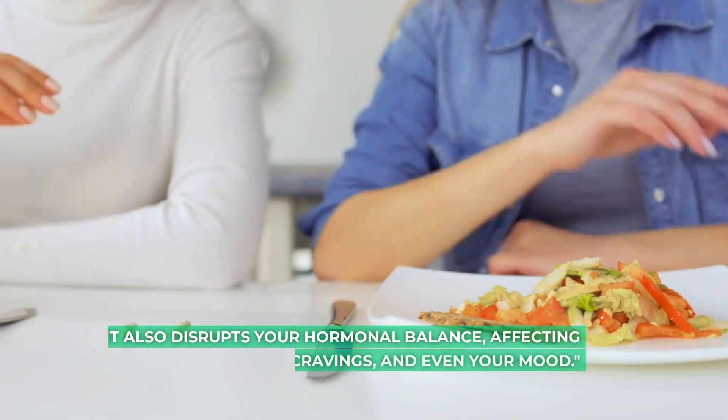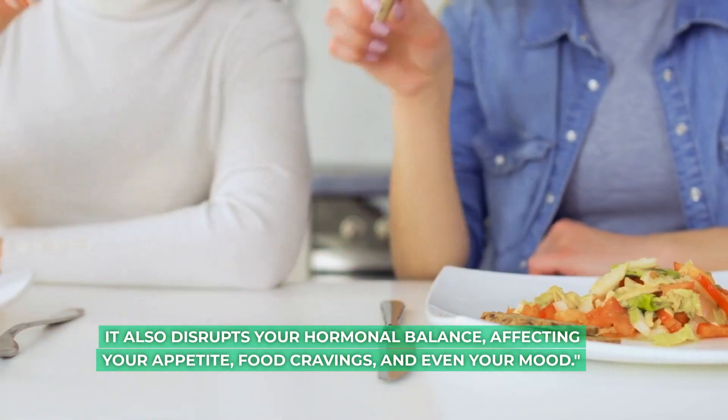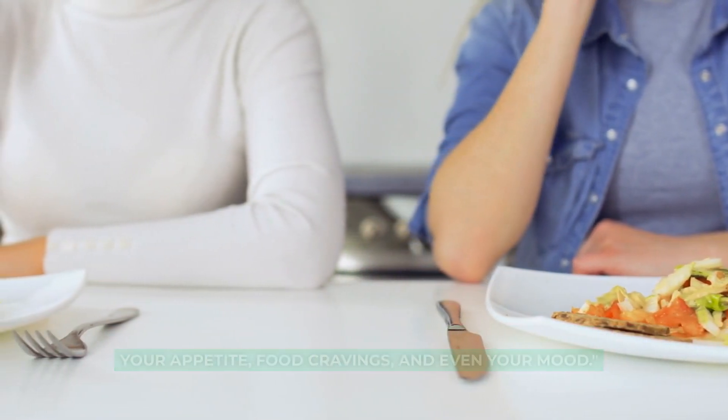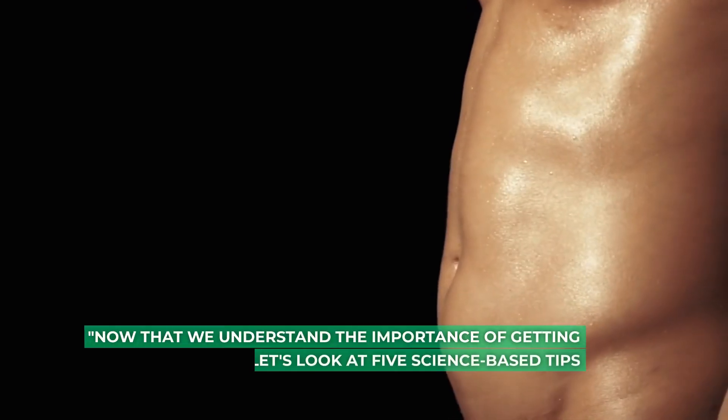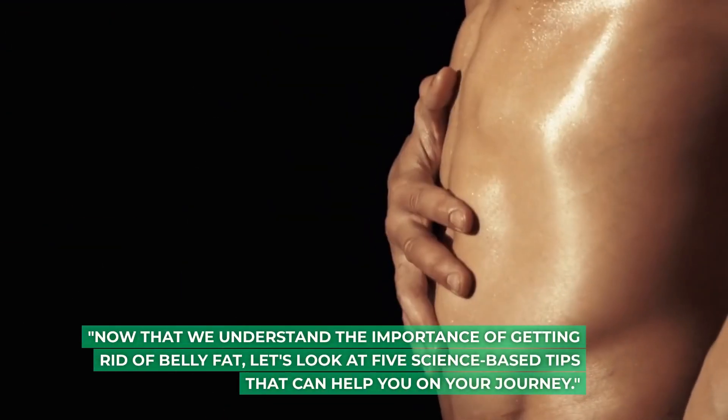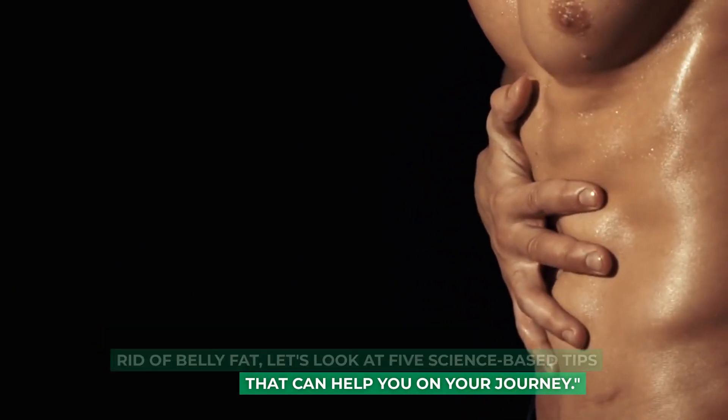Belly fat also disrupts your hormonal balance, affecting your appetite, food cravings, and even your mood. Now that we understand the importance of getting rid of belly fat, let's look at 5 science-based tips that can help you on your journey.